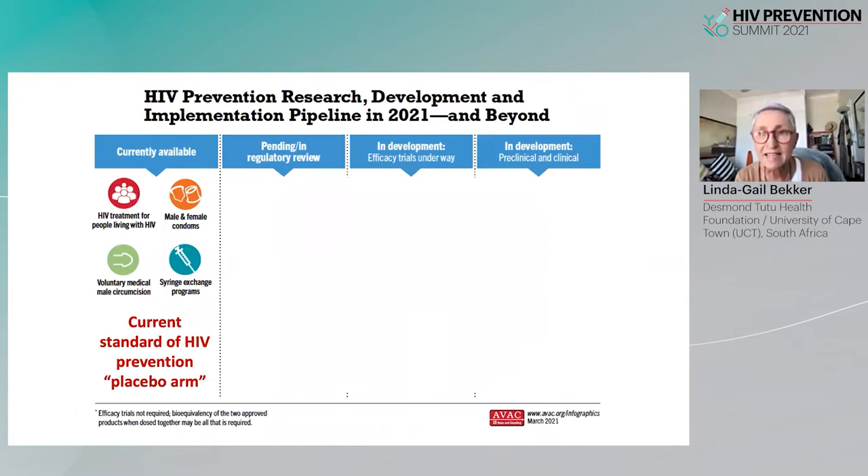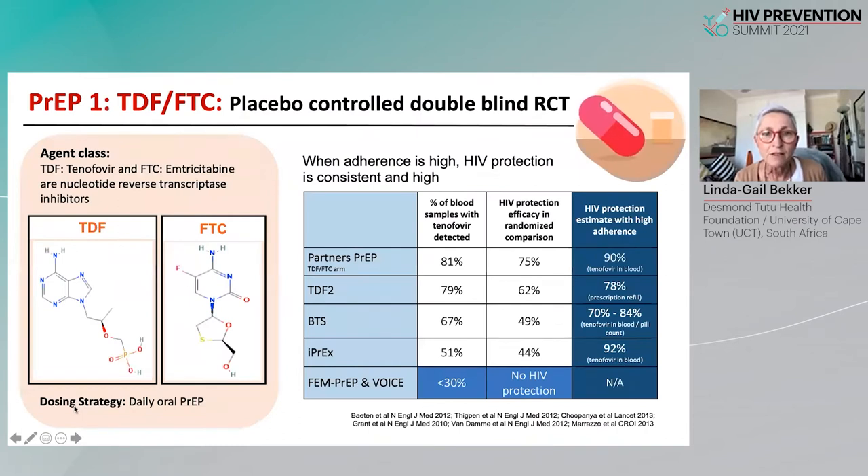Thanks again to AVAC for the great pictures. This describes what has been, up until PrEP, the currently available standard of prevention which has formed the placebo arm in many of the efficacy trials. Those efficacy trials have been key in the development of oral daily FTC/TDF, which is the mainstay of daily oral PrEP, and we know from these trials across different populations that when adherence to FTC/TDF is high, protection is consistently high.